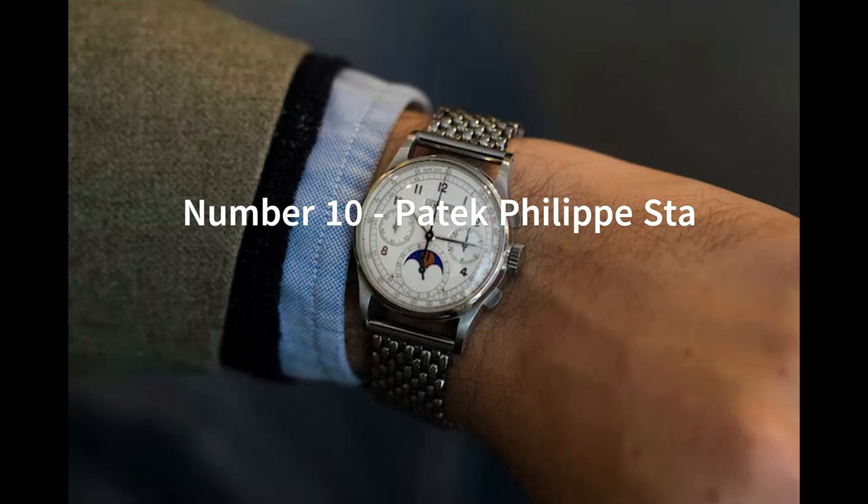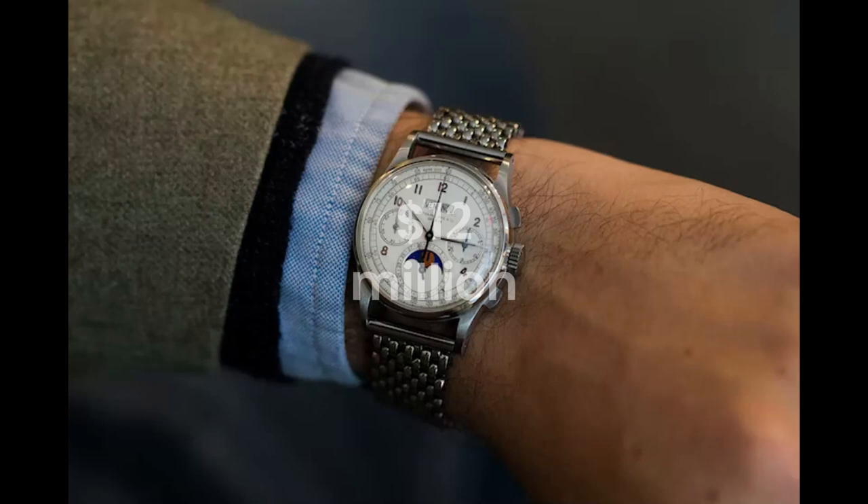The Patek Philippe Ref 1518 in stainless steel is one of the rarest and most coveted watches in the world. It was first introduced in 1941 and was produced until 1954. During this time, only 281 examples were made, with most of them being crafted in yellow gold.